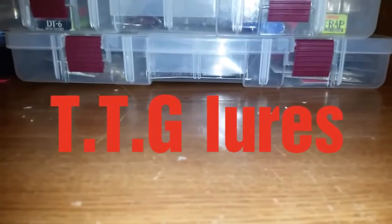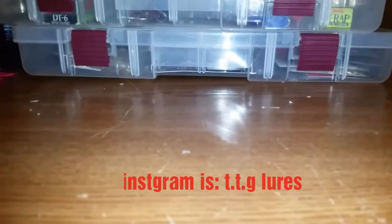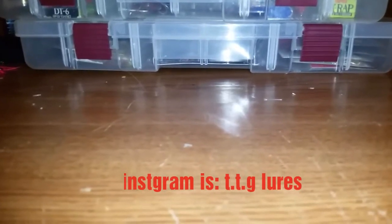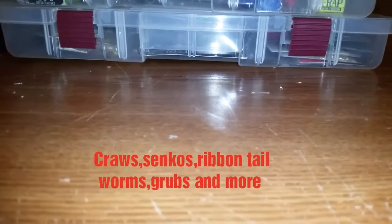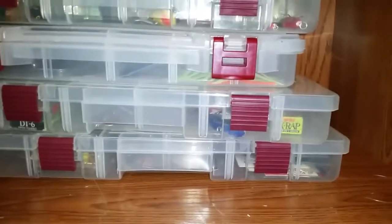But before we get into that footage, I want to tell y'all about my new sponsor, TTG Lures. They have an Instagram account — the link is down in the description below. They also have a website where y'all can buy their baits, and I have a code in the description for 10% off. They've got crawls, ribbon-tailed worms, hooks, senkos — all kinds of cool soft plastics. That's my first sponsor, so go check them out.